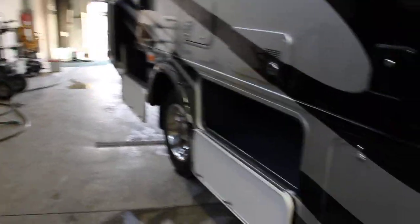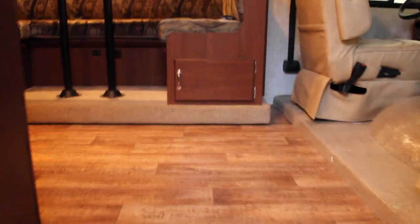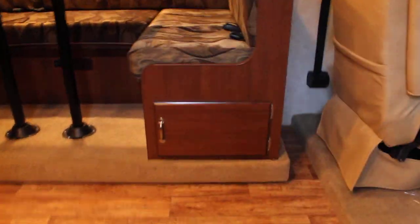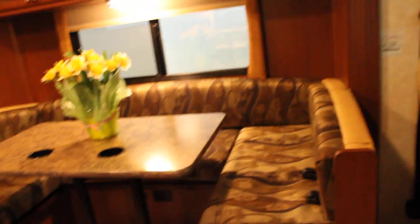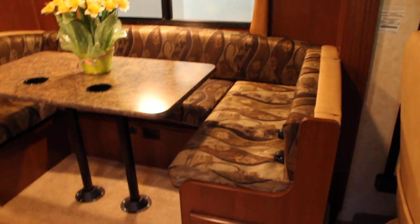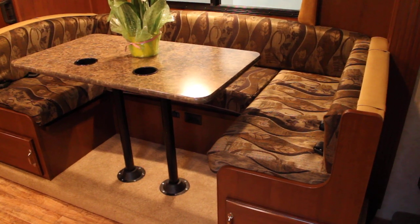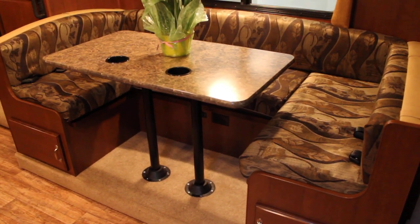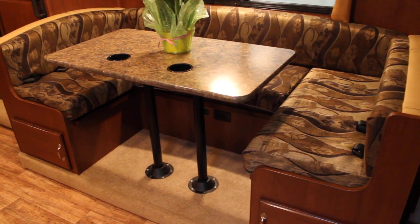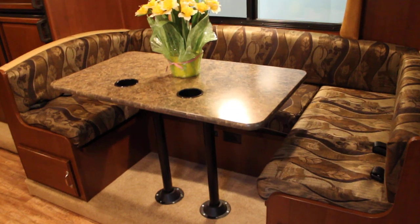Let's take a walk inside and take a look at the 28F from the inside. The 28F has been really designed to be a great couples coach, but allowing the flexibility to be converted quickly into a great family coach. First of all, as we can see, we have a great U-shaped dinette large enough that when it converts, you can sleep adults.